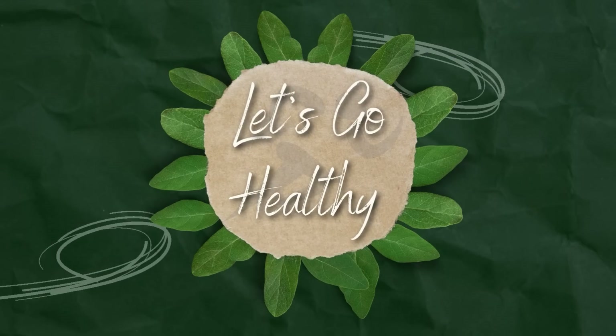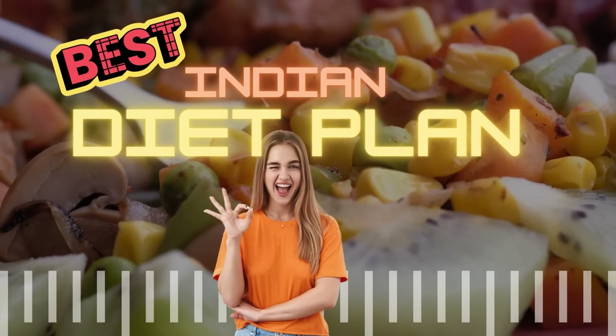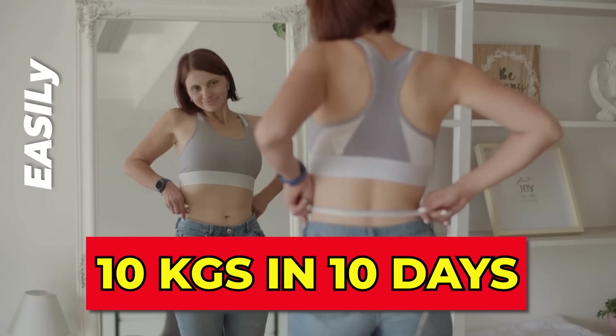Hi guys, so you are listening to Let's Go Healthy. Today we will share the best diet plan which you can use in 10 days, very easily.